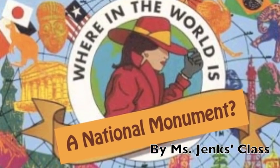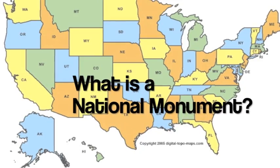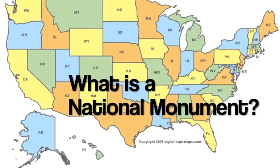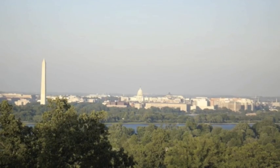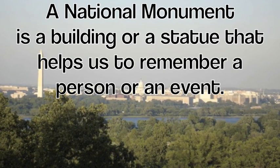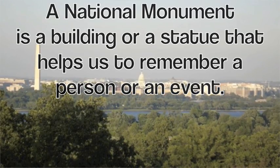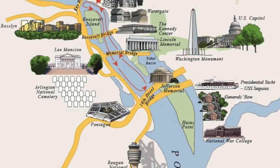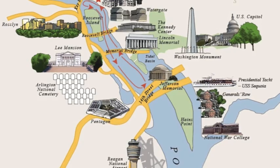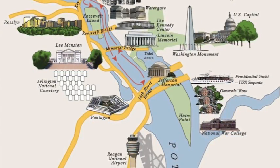Where in the world are National Monuments? Hi there! Our first grade class is learning about National Monuments. A National Monument is a building or a statue that helps us to remember a thing or event. So we decided to visit a few of them that we learned about in class.